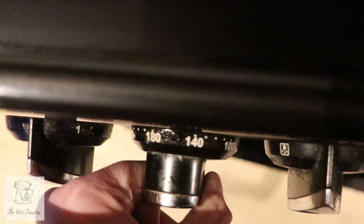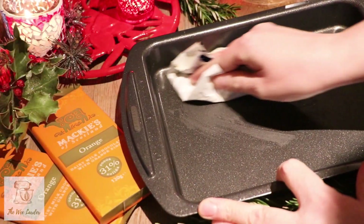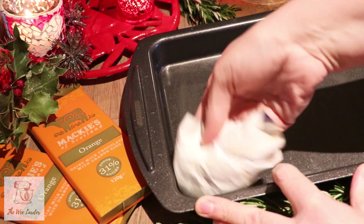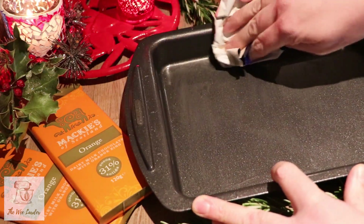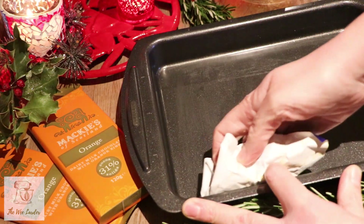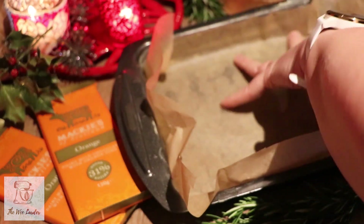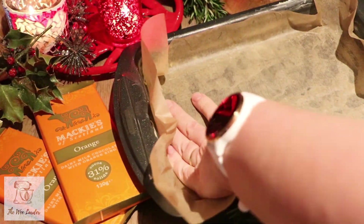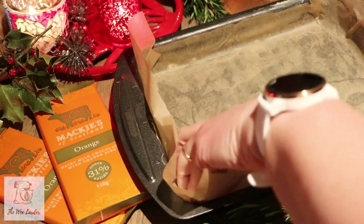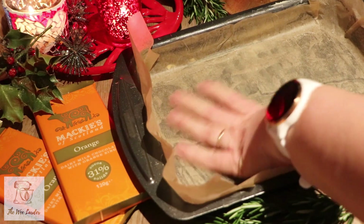We're going to start by setting our oven to 180 — this is a fan oven, so bear that in mind. We're going to use a butter wrapper to grease our brownie tin, adding a little extra butter to get it really nice and greasy so the greaseproof paper comes out well. Place the paper in now, push it right into the sides, trim off any excess, and smooth it down.